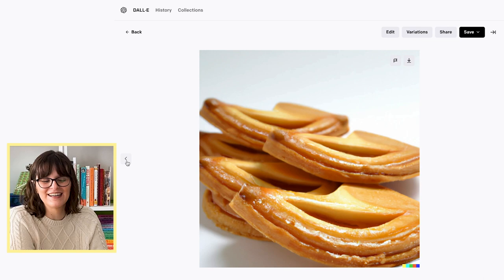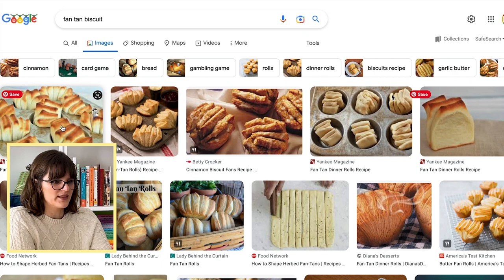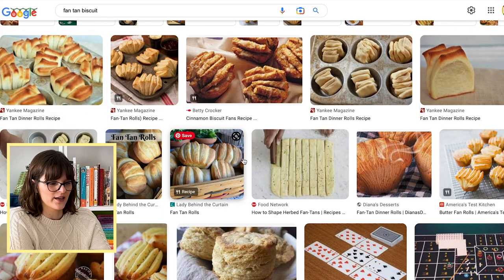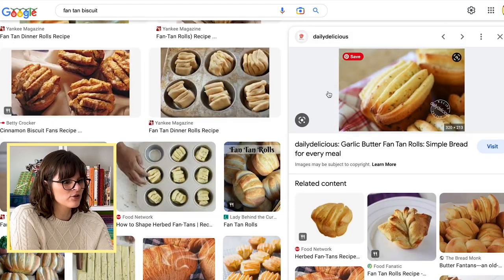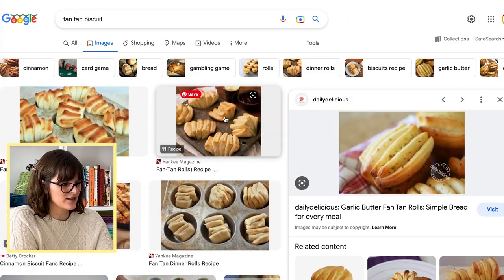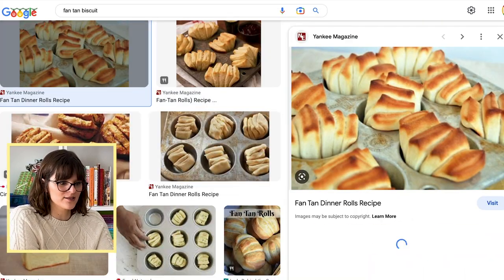I'm curious — let me Google it. Fan tan. No, but that's what the biscuits are supposed to look like. How come when I Google 'fan tan biscuit,' you can see exactly what Betty wanted me to do, but DALL-E doesn't want to show me anything that looks like these?